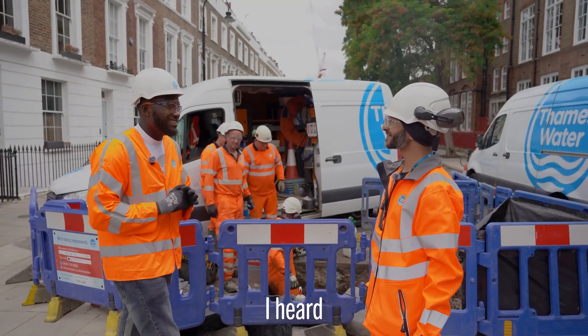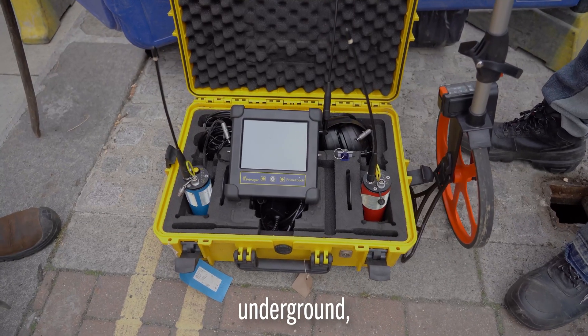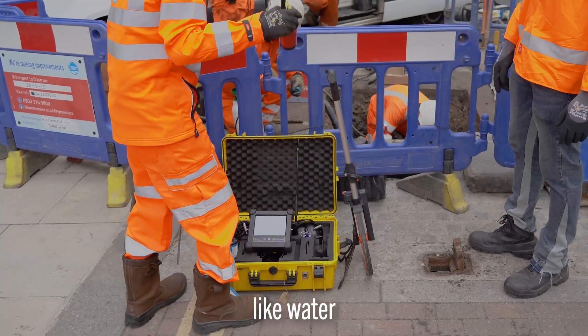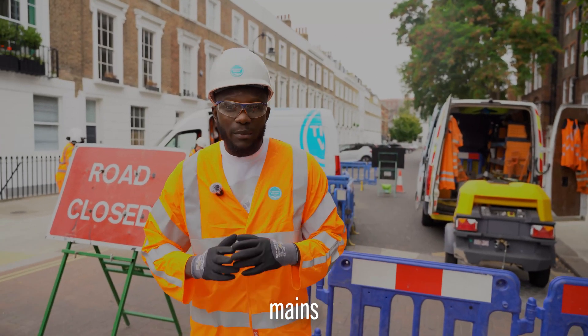I heard there's some new innovative tech they're using to hear leaks underground — a new listening device you can use to detect water leaking. That's correct, 100 percent. Thames Water is also investing millions more to replace water mains across the network, as well as prioritising fixes based on how much water a leak is losing.